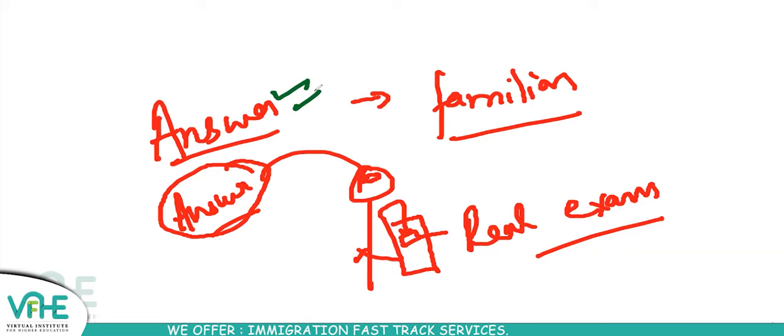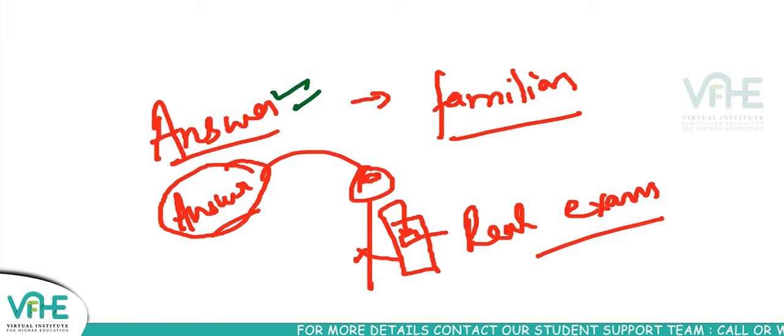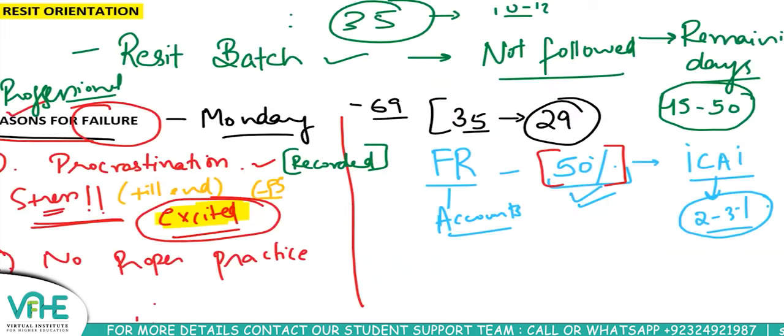Honest practice — not just practice, but honest practice — is what will make you pass. Be honest to yourself. You're not trying to impress any tutor by doing well in assignments and mocks. I won't judge you if you do badly; I'll guide you on how to improve. Just be honest to yourself and do the best practice.